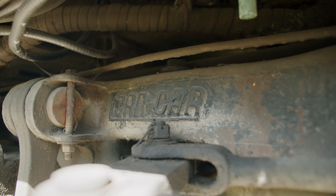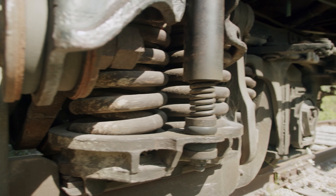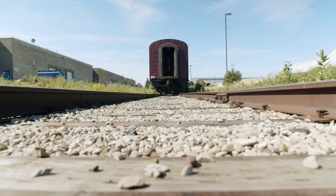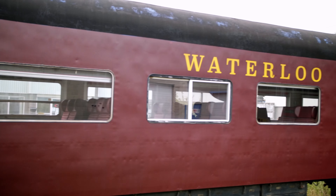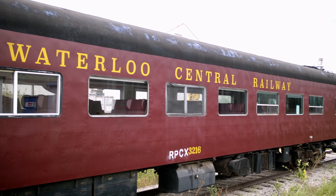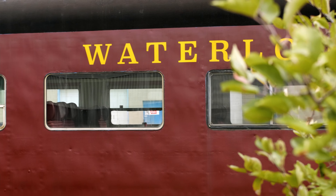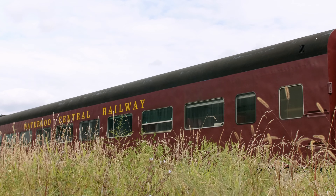In 2003, 3216 would be saved from scrap when the Southern Ontario Locomotive Restoration Society, or SOLRS, acquired it from CN. It was used on tourist and steam excursion trains around St. Thomas on the St. Thomas Central Railway. In 2007, it became part of the Waterloo Centre Railway's fleet, based out of St. Jacobs, Ontario. After being declared surplus by the Waterloo Centre Railway, 3216 was donated to the Guelph Historical Railway Association in February 2021. Our goal with this car is to restore it and allow it to be used for tourist operations in the future.